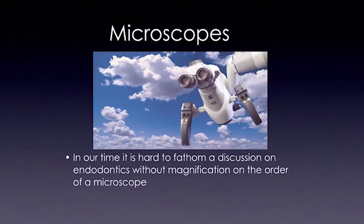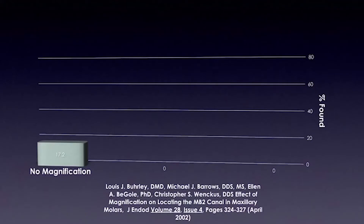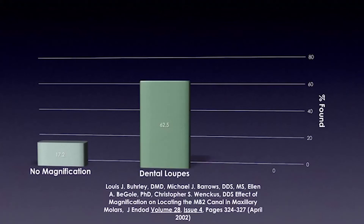In our time, it is hard to fathom a discussion on endodontics without magnification on the order of a microscope. No study illustrated this more to me than the Burley-Barrow study of 2002. It showed how difficult it was to find the mesial buccal number two canal of the maxillary first or second molar without magnification. The canal, which we all know is found somewhere around 85% of the time — without magnification, they found it only 17.2% of the time. If you added magnification, you were up at 62.5% of the time. An incredible jump.